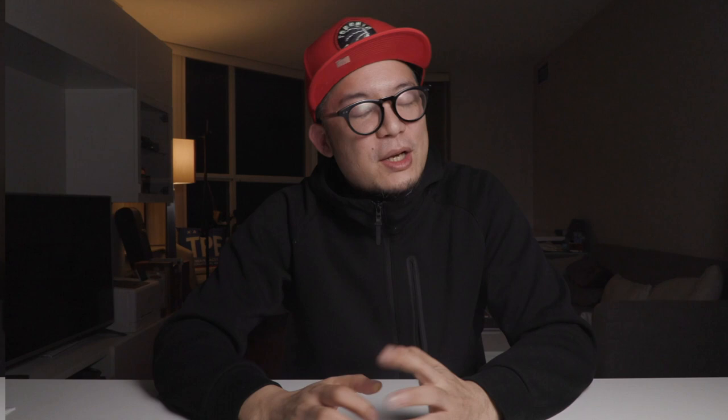So, what is process design and why is it important? Process design is kind of like planning, except it goes a few steps deeper by being very deliberate and clearly guided. It's about setting milestones and almost gamifying your path, setting yourself up for success by clearly identifying everything required to reach the goal you've set for yourself.